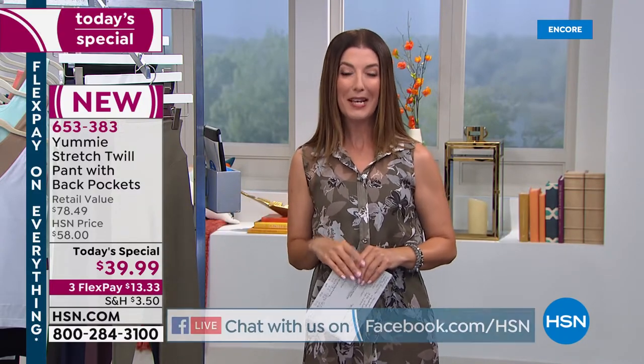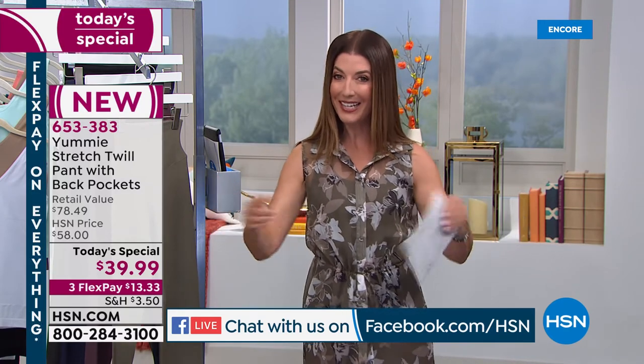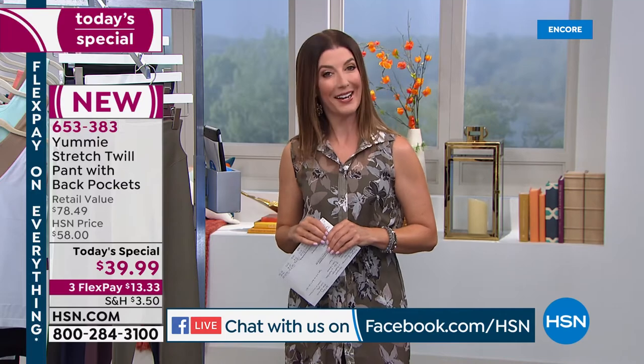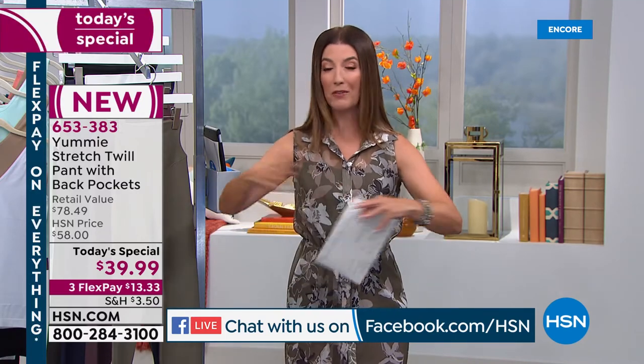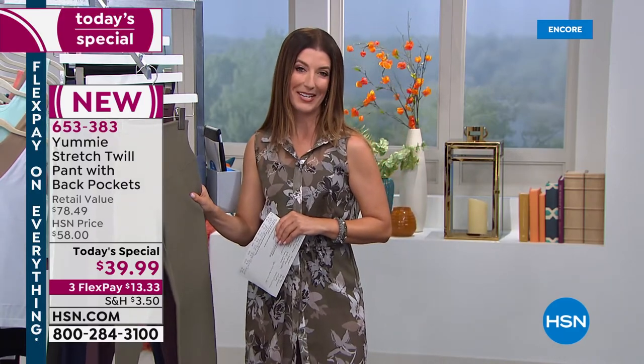Good evening everyone. My name is Sarah Anderson. We are streaming live on Facebook, so come hang out with us. I will be sure to answer all of your questions. It is our today's special, which is our best value of the day — one day only to lock in this great price of $39.99. We have three flex pay, so enjoy the flex pay on everything continuing into our beautiful Tuesday. You can get it now and pay for it later. Here are all the great colors in our today's special.